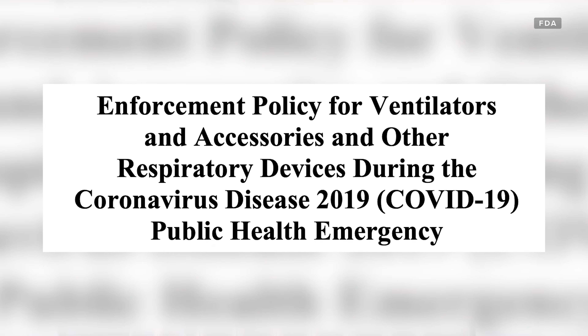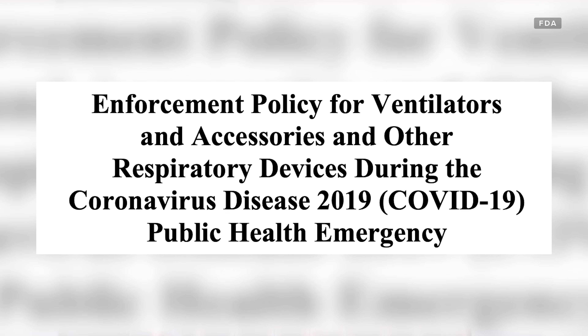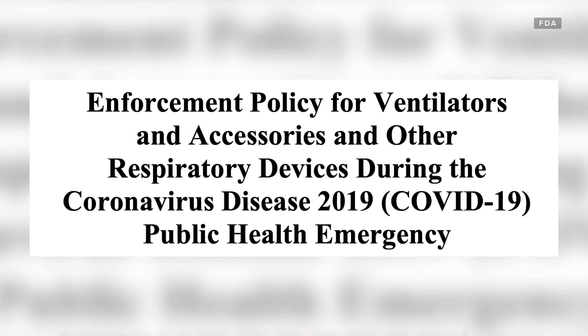The companies that make these ventilators have reportedly ramped up production as much as possible, and several non-medical companies have also offered to help, including General Motors, Ford, and Tesla in the US. The FDA has relaxed some guidelines to make it easier for these companies to get into the ventilator business, but there remains a growing concern that it may take months for them to actually start producing ventilators.